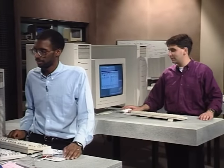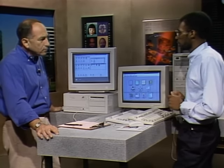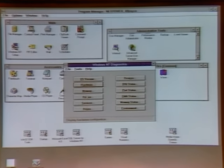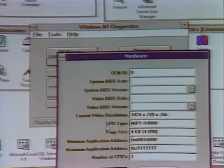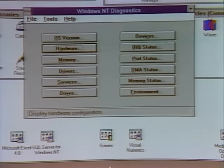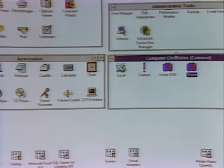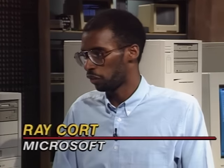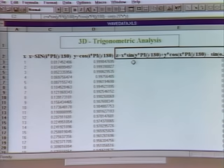Two nice features of Windows NT are portability and scalability. Ray Court of Microsoft demonstrates portability using a NetPower PC running a MIPS R4000 processor — not a 486 or Pentium — yet still running NT with the same Windows interface. The advantage is integrating a new generation of 32-bit applications with popular apps. Ray is running 16-bit Excel alongside a 32-bit application called PV Wave, used to visualize data.